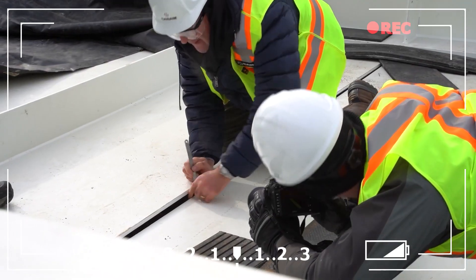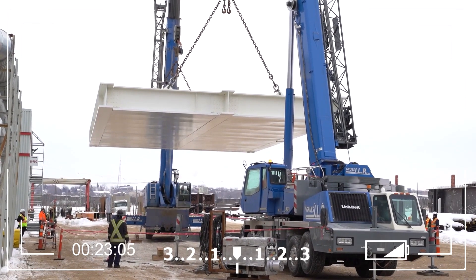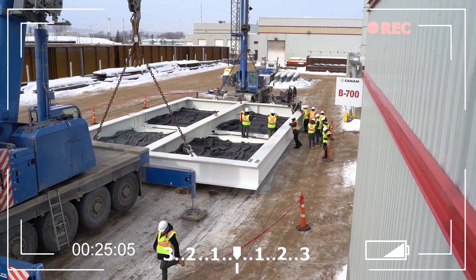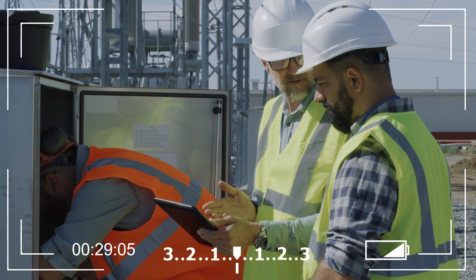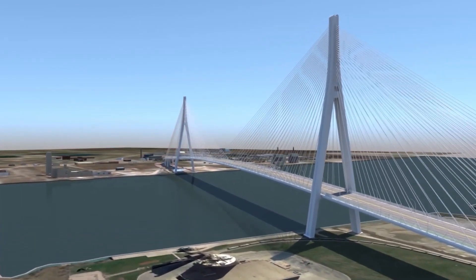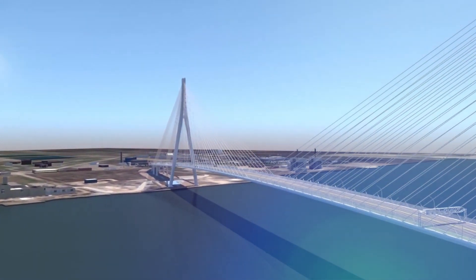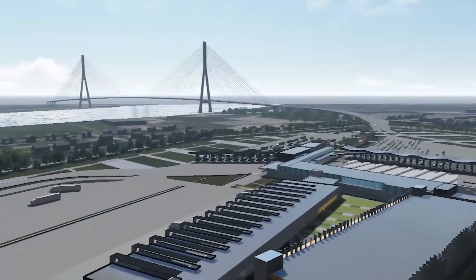Throughout the construction process, there are a number of checks and balances in place to ensure that the bridge is being built to the highest standards of safety and quality. This includes regular inspections by engineers and other experts, as well as stringent testing of materials and components. Once construction is completed, the final step is to open the bridge to the public, which usually involves a grand opening ceremony followed by the start of regular operations.